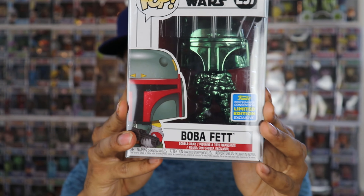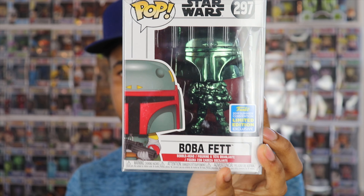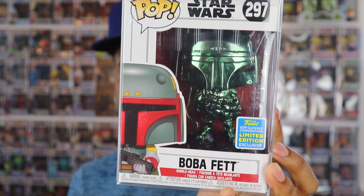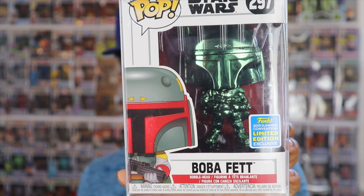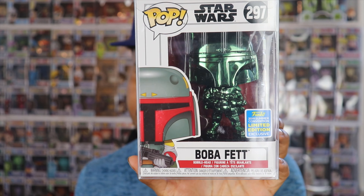Alright, so this is Boba Fett — this is the green chrome Boba Fett from the 2019 San Diego Comic-Con. This is pretty cool. I'm not a huge chromed-out fan, but this one actually looks pretty dope. I don't have any Boba Fetts in my collection — I definitely want to get the original Boba Fett with the blue box, I just haven't gotten around to it. Boba Fett is picking up a lot of steam with The Mandalorian going on, and I think he might be in the next one based on the rumors.